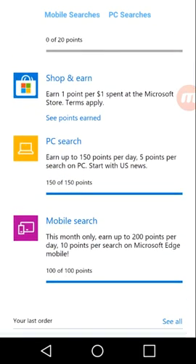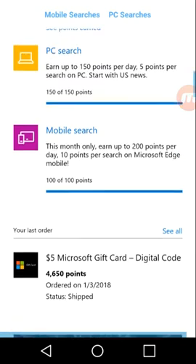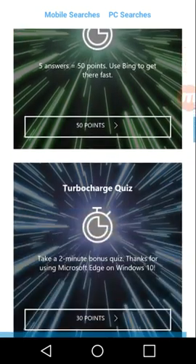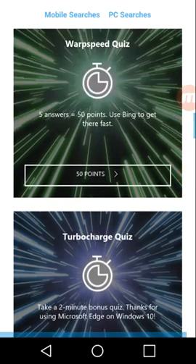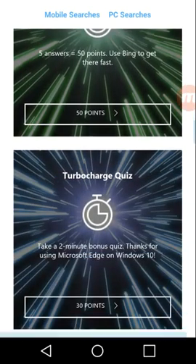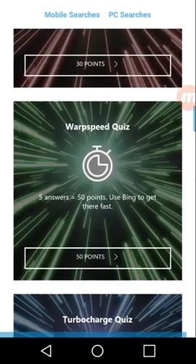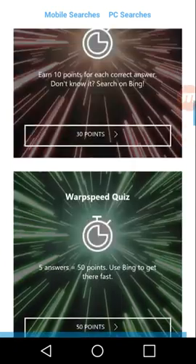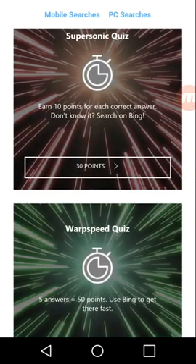If you want even more points, do the quizzes. That's an extra 110 points right there.